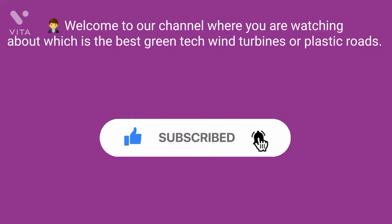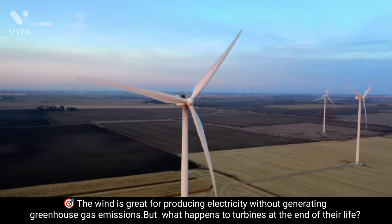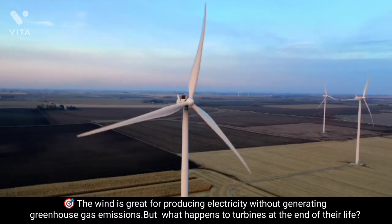Before embarking, let us ask a question: Why are wind turbines not as green as we think?